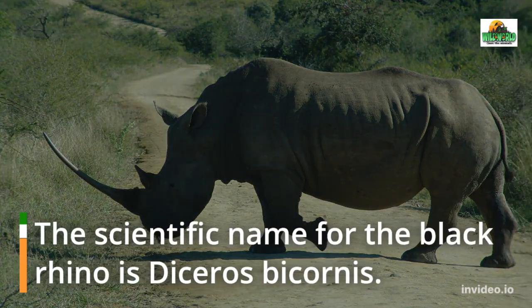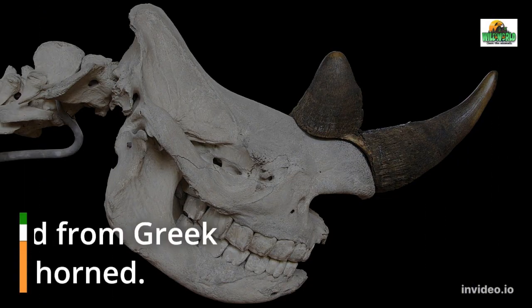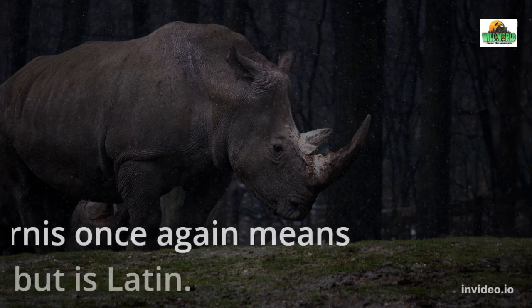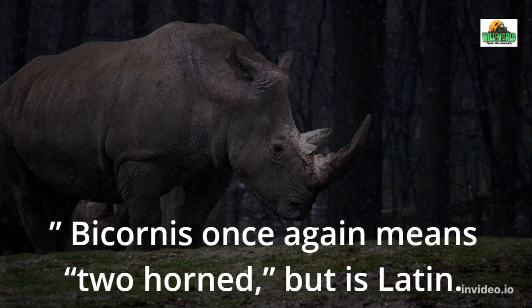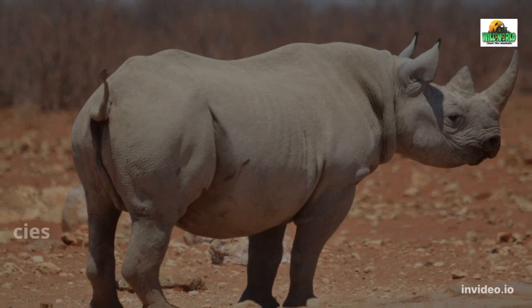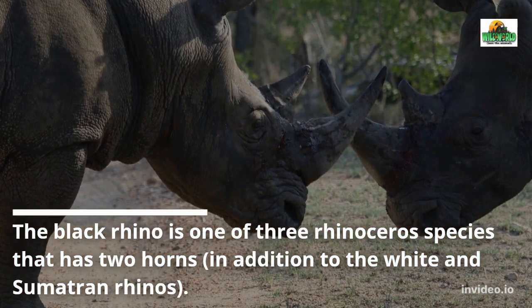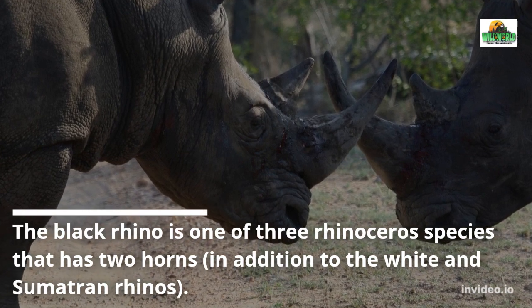The scientific name for the black rhino is Diceros bicornis. Diceros is derived from Greek and means 'two horned.' Bicornis once again means 'two horned,' but is Latin. The black rhino is one of three rhinoceros species that has two horns, in addition to the white and Sumatran rhinos.